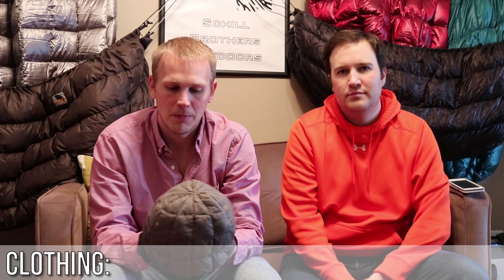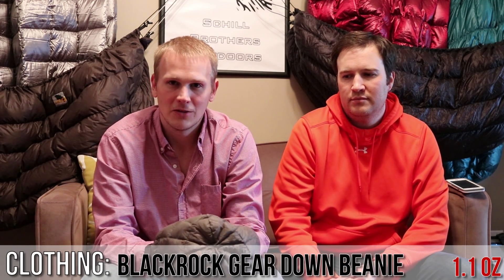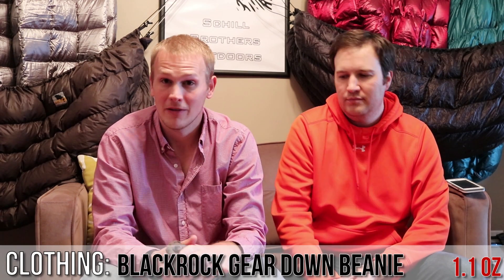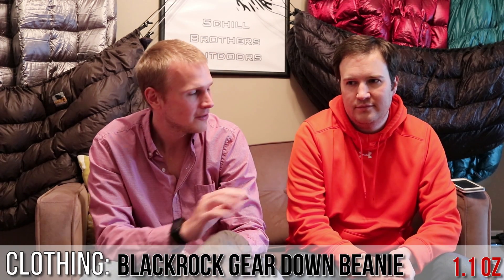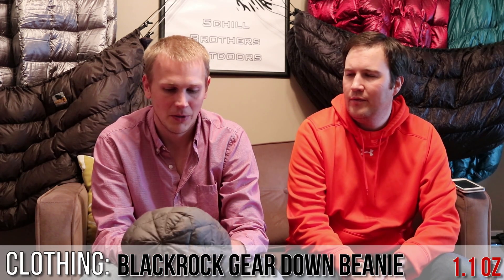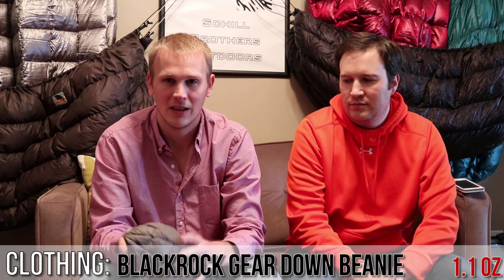You've also seen this in a lot of our videos — the Blackrock beanie, coming in at about an ounce. It's a down product so it's super light, super packable, and super warm. One of our favorite things. However, Andy just bought the Z-Packs fleece beanie, which is actually lighter, but we still have to test that out. I don't think it'll be as warm, but these are really expensive and worth their weight. Very warm, very light, very packable — an ounce, can't beat it.